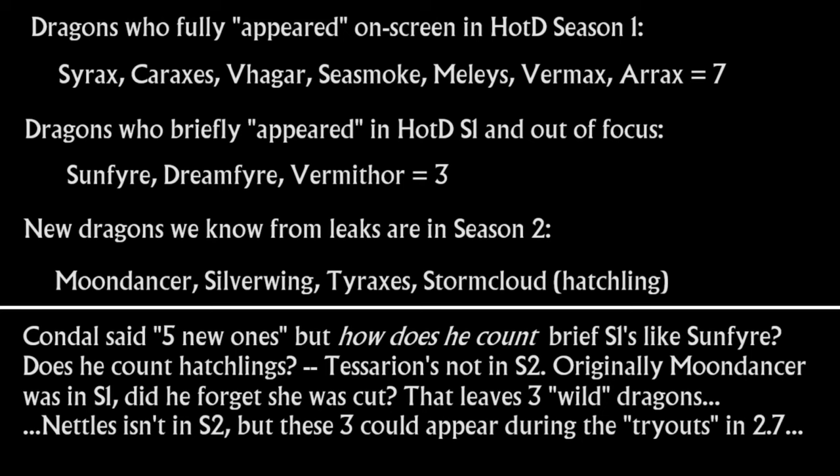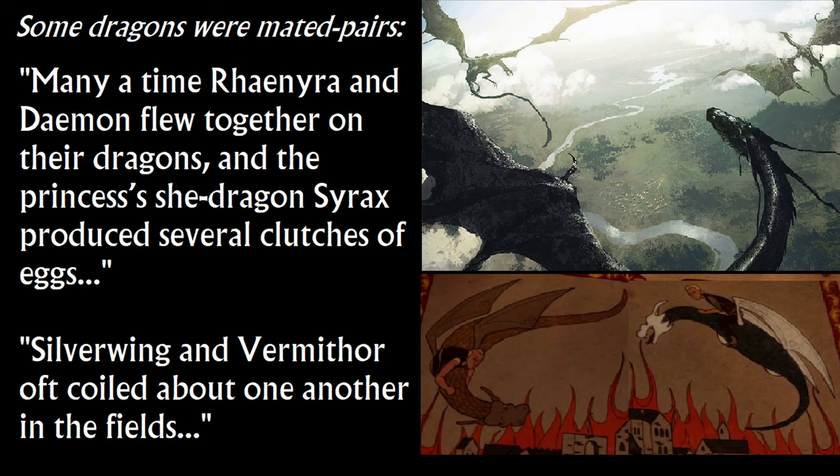Vermithor isn't new in some considerations, and Sea Smoke definitely isn't new — though he has a new design because he's older. Silverwing will definitely be new; she's claimed by Ulf and will have an interesting design. Also, just as King Jaehaerys was married to Queen Alysanne for about 50 years, his dragon Vermithor became the mate of her dragon Silverwing, and even after their first riders died they remained a mated pair. We've only ever seen dragons alone in Daenerys's time — are they social? Not really, but they are capable of forming pair bonds. It would be really interesting to see Vermithor and Silverwing nuzzling or interacting in some way. I'll discuss the five new dragons count in the comments.